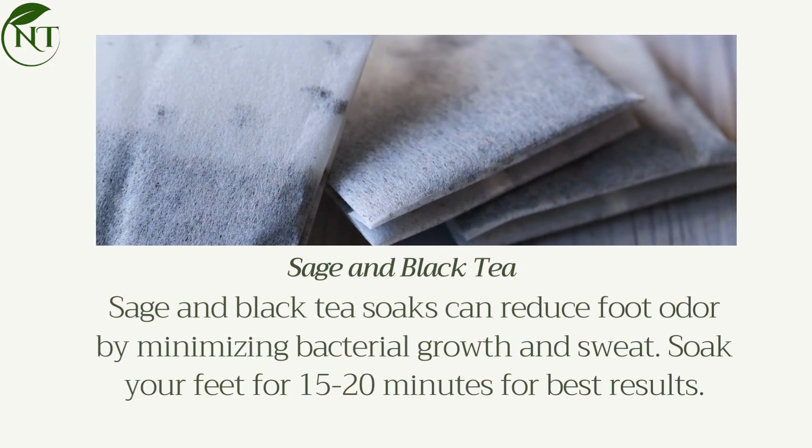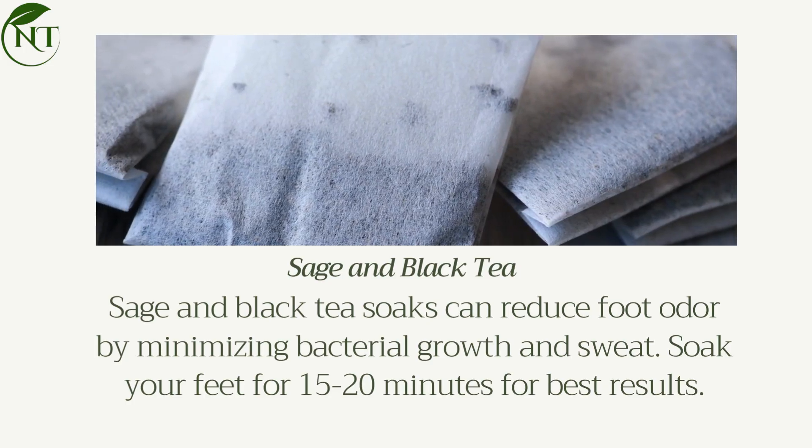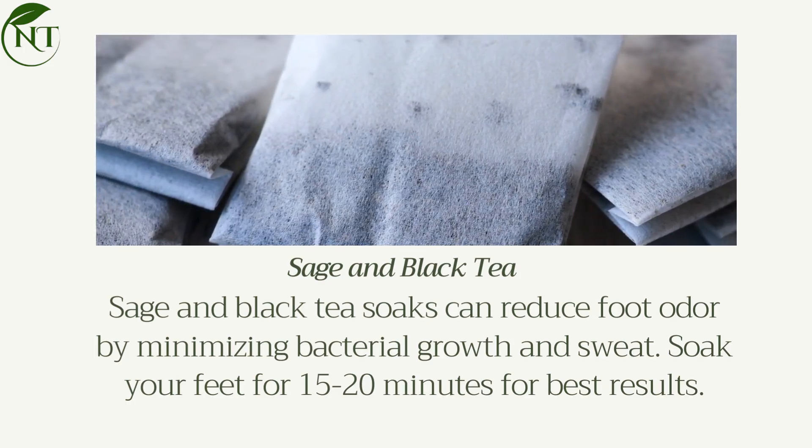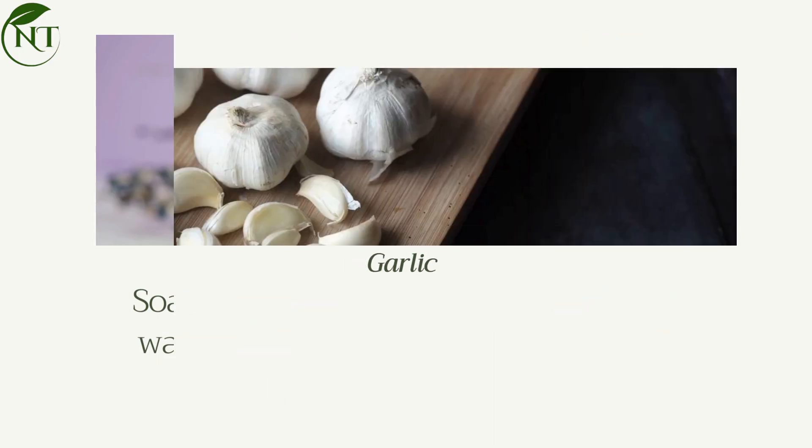Sage and black tea soaks can reduce foot odor by minimizing bacterial growth and sweat. Soak your feet for 15 to 20 minutes for best results. Lavender oil: soak your feet in lavender oil and warm water for 15 to 20 minutes to reduce odor and soothe tired feet.